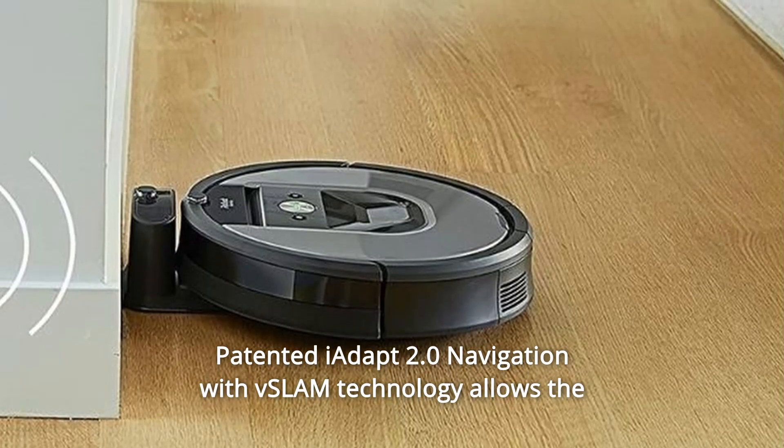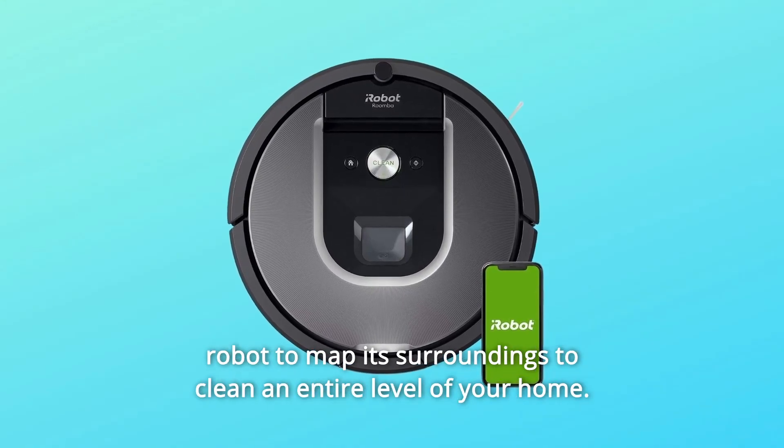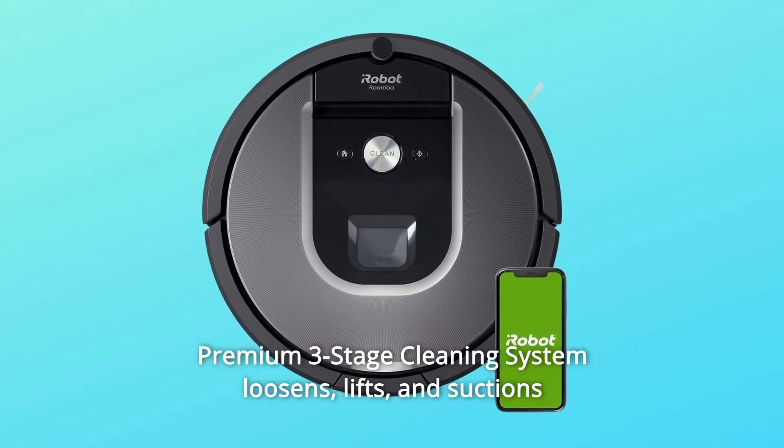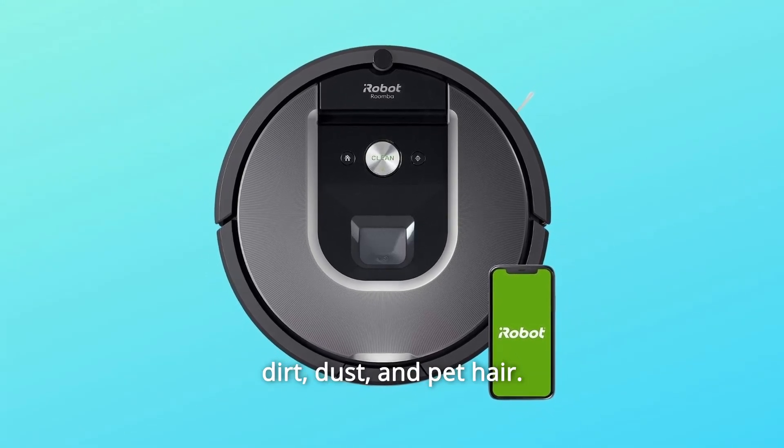Number 10: Patented iAdapt 2.0 navigation with vSlam technology allows the robot to map its surroundings to clean an entire level of your home. Number 11: Premium 3-stage cleaning system loosens, lifts, and suctions dirt, dust, and pet hair.